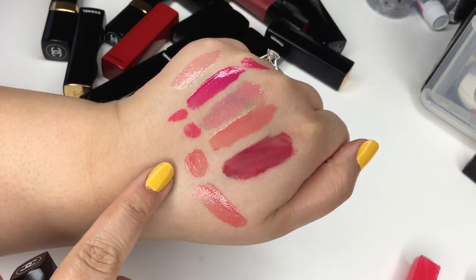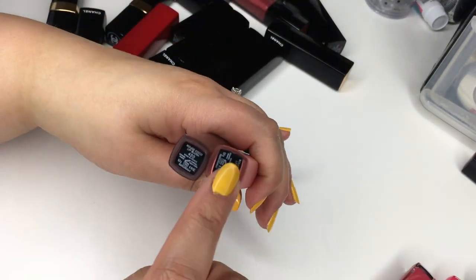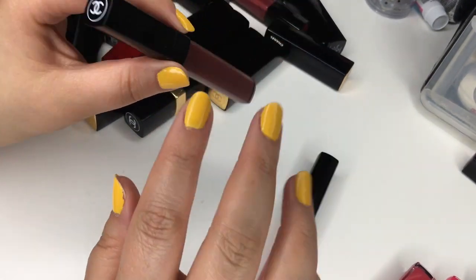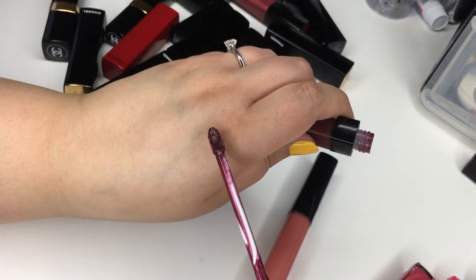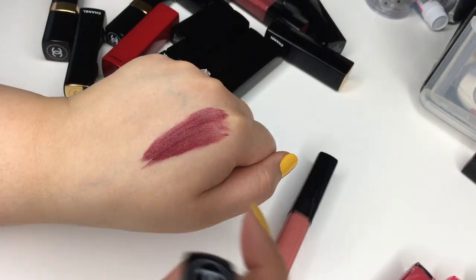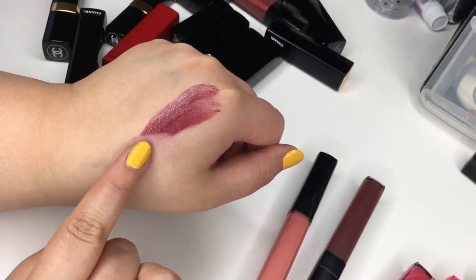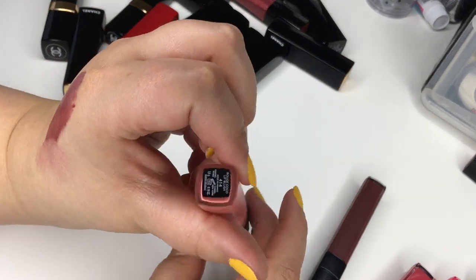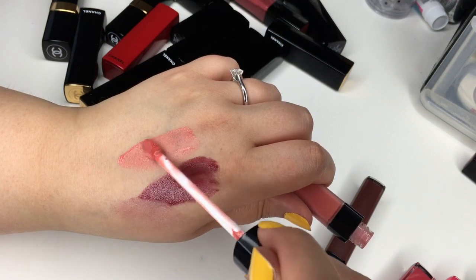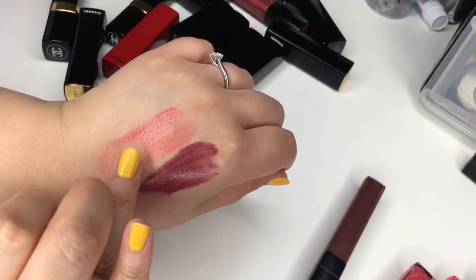I totally forgot I had one of the new glosses — makeup hoarder problems. Next up are the Rouge Coco Lip Blushes. I did review these a while ago — they're lip and cheek colors. I didn't love these at first because I tried using them on my eyes, which definitely wasn't ideal. Number 420 is actually really pretty — you can sheer it out as a blush or a lip stain. Number 414 is also really cute. These feel super creamy — if you had dry lips you would like these because they're so creamy and kind of oily, so they'd be super hydrating.